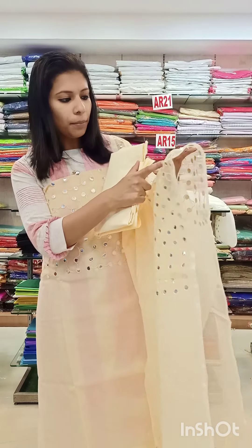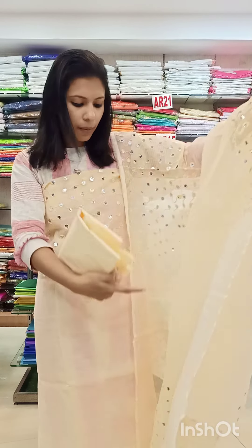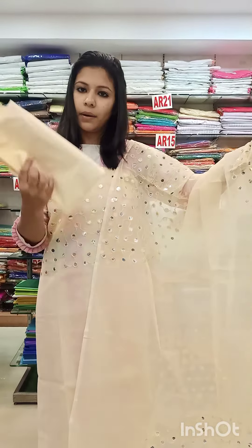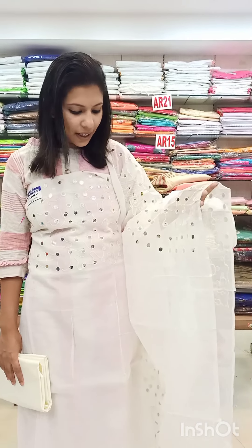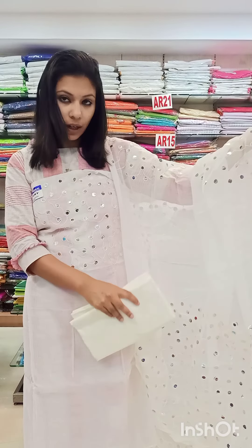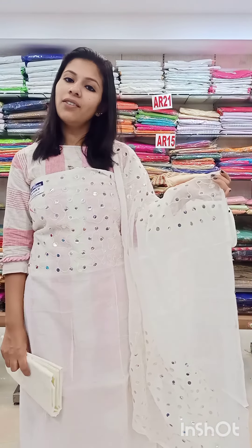We have four sides of the chair design, opposite to the lower ends. It is very attractive. We have a tone-to-tone shade priced at 690 with pre-shipping.